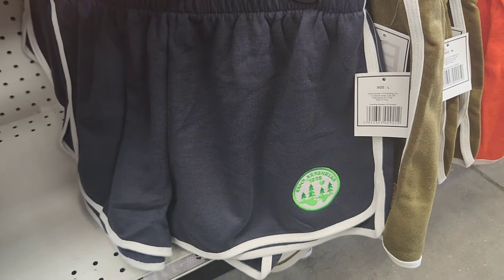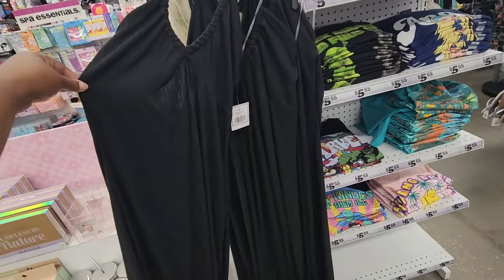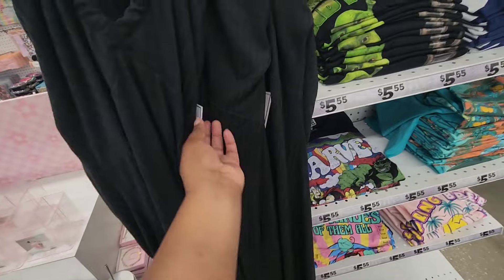In the clothing section, they also have this new halter maxi dress. I stretched it out so you guys can see that it's a little bit see-through. This is going for five dollars.